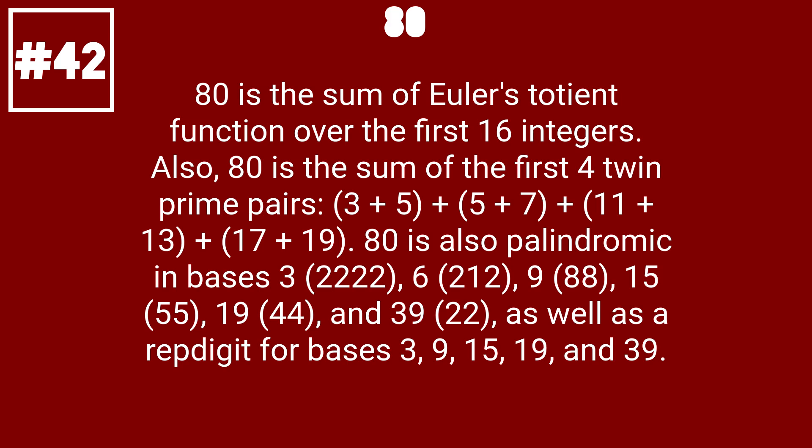80 is also palindromic in bases 3 (2222), 6 (212), 9 (88), 15 (55), 19 (44), and 39 (22), as well as a rep digit for bases 3, 9, 15, 19, and 39.